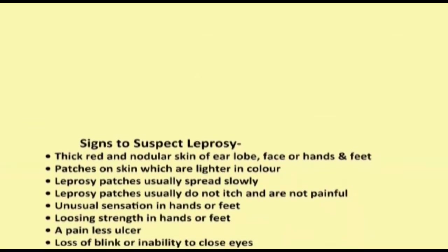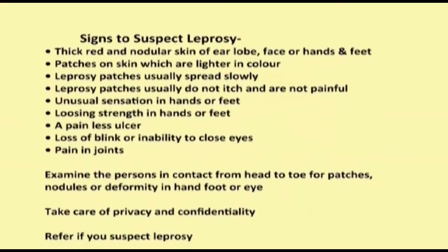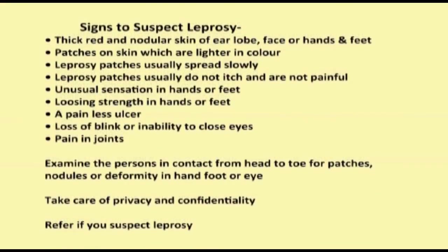How to suspect leprosy? Always remember: thick, red and nodular skin of the ear lobe, face or hands and feet; patches on skin which are lighter in colour; leprosy patches usually spread slowly and do not itch and are not usually painful; unusual sensation in hands or feet; losing strength in hands or feet; a painless ulcer; loss of blinking or inability to close eyes; pain in joints. Examine persons in contact from head to toe for patches, nodules or deformity in hand, foot or eye. Take care of privacy and confidentiality. Refer if you suspect leprosy.